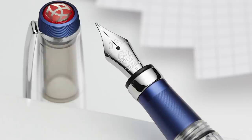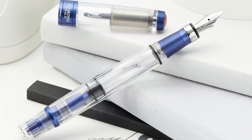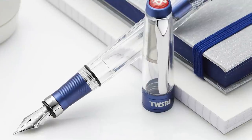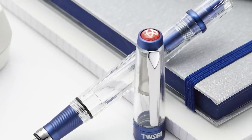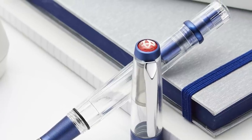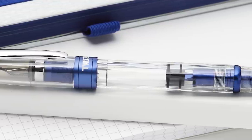Coming in at number eight, we're talking about the TWSBI 580 ALR in Navy. Last year they came out with the Prussian Blue 580 ALR — that was so hot, everybody loved it. This year they repeated that success with the Navy. It was less of a tealy blue, more of a true blue, a little denim-y looking. Really, really good-looking blue. It came out in September and we're still seeing great success with it.